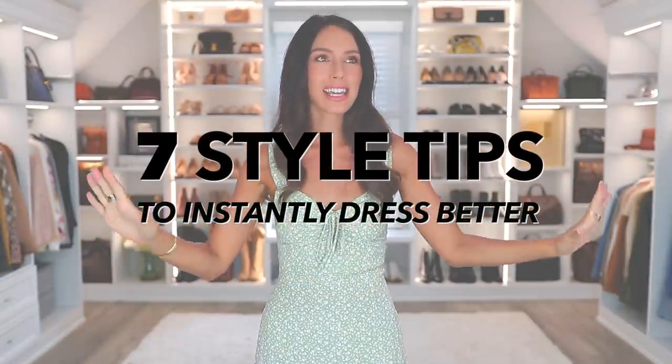Hello everyone, today I'm sharing seven style tips to instantly dress better, to elevate your style, to upgrade your style. And these are things that everyone can do.